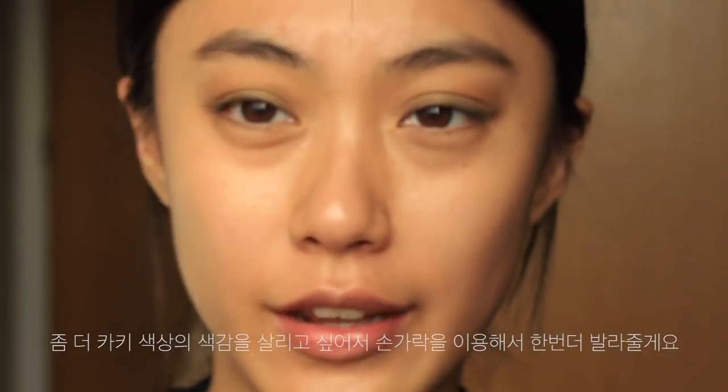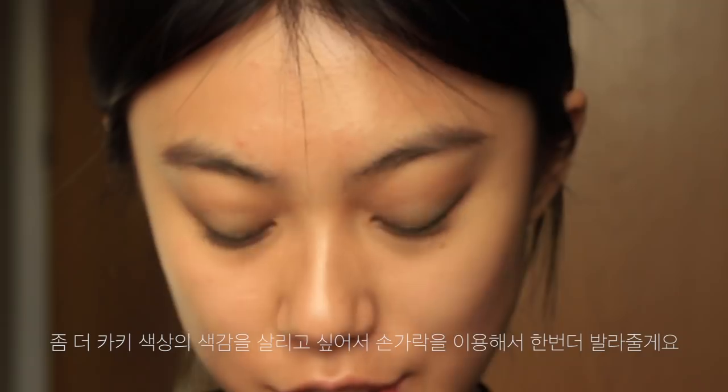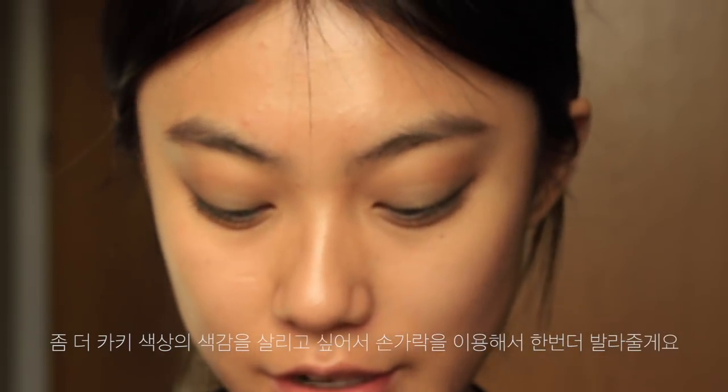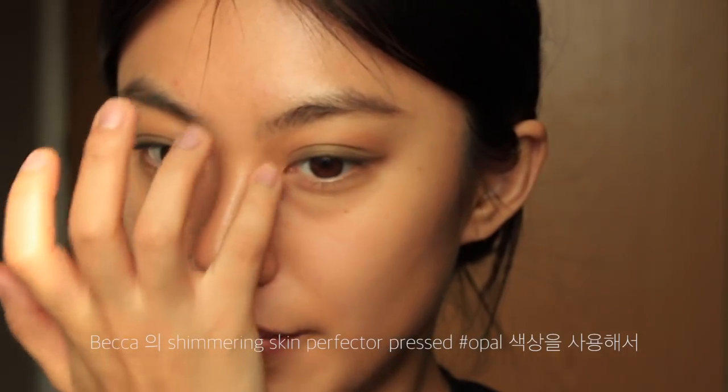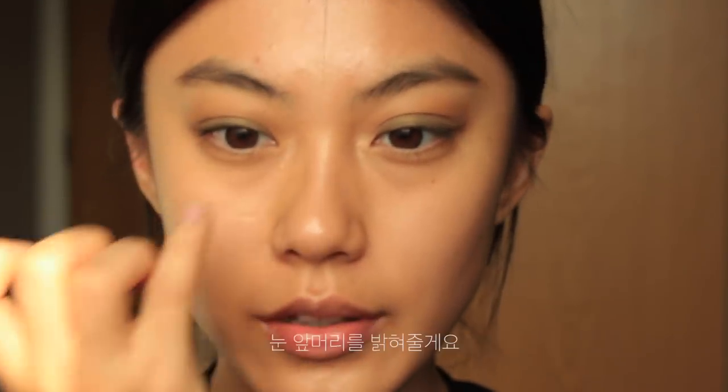I want to get more intense khaki shades, so I'm going to take this color again and apply it with my fingertips. Then I'm going to take this Becca Shimmering Skin Perfector and highlight the inner corner of my eyes.